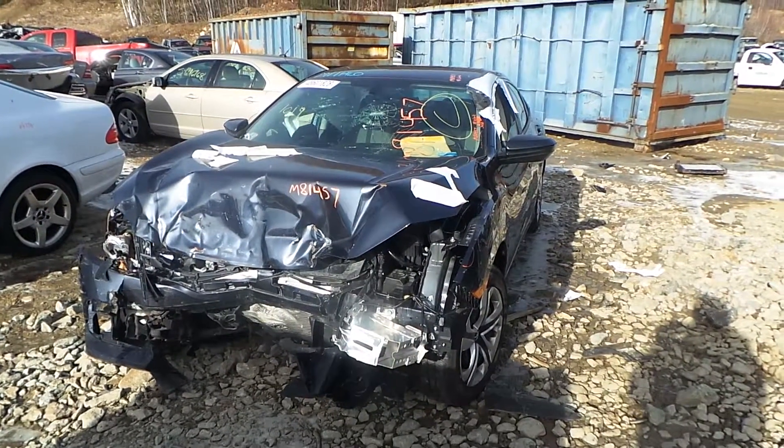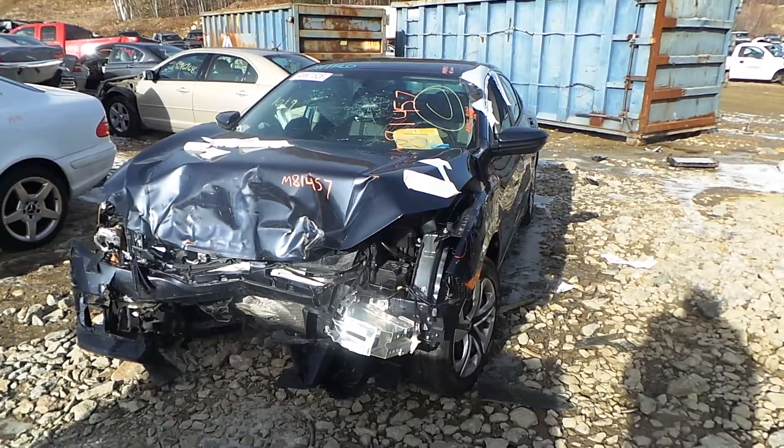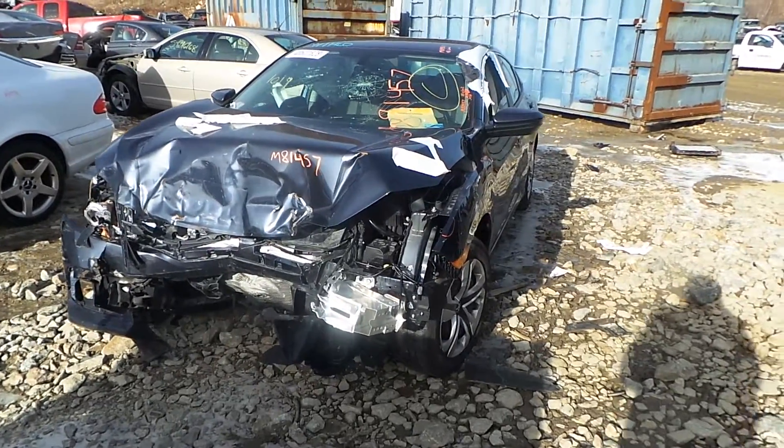Hi, it's Kyle with New England Auto & Truck Recyclers. Today we are parting out a 2018 Honda Civic, stock number is M81457.